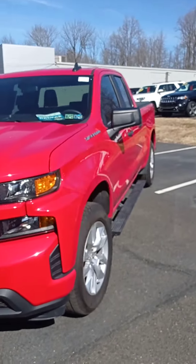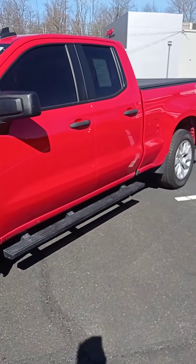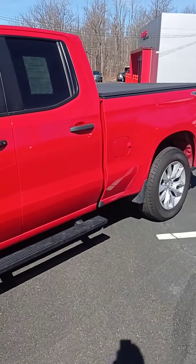It's pre-owned certified. You have a six-year powertrain warranty since the day it was purchased, and one year bumper-to-bumper since the day it was purchased.